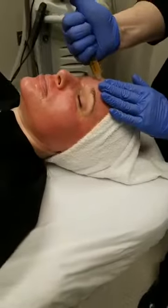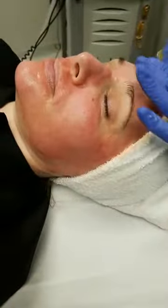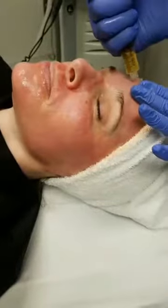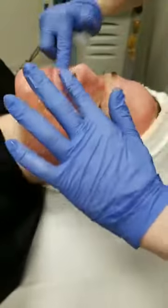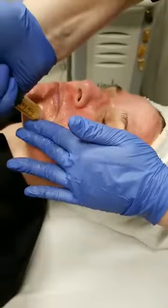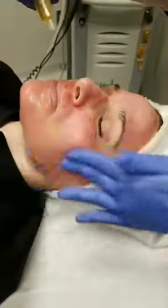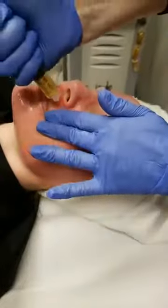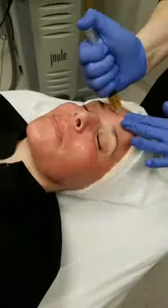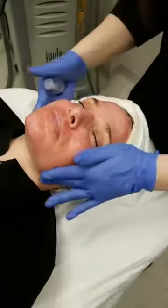As you can see, this is a pretty quick procedure. This is what it looks like directly after — that redness is going to subside over the next few hours. She's going to keep her face really moisturized. A lot of patients think the redness is just associated with PRP, but even with regular microneedling you'll get that erythema, that sunburn-looking skin.